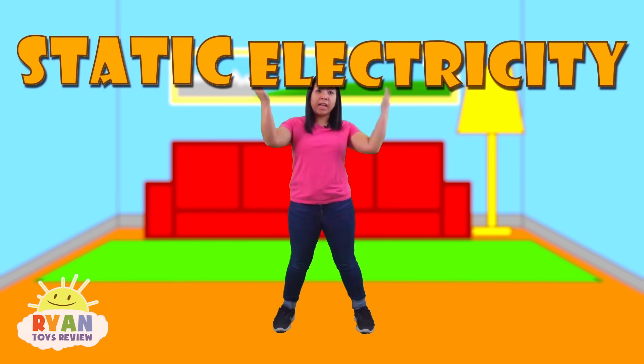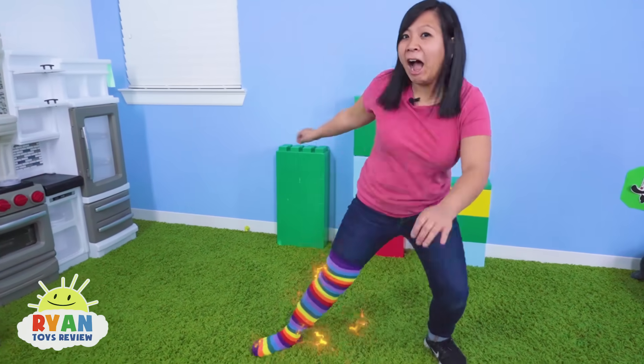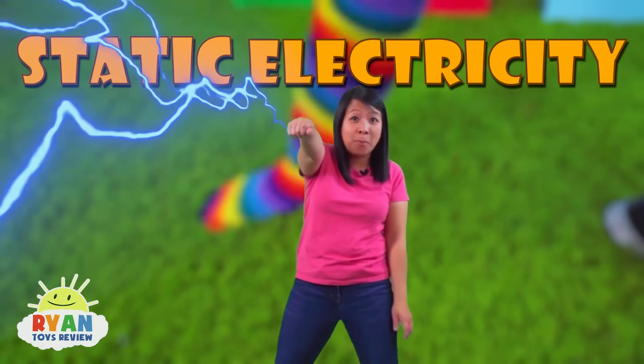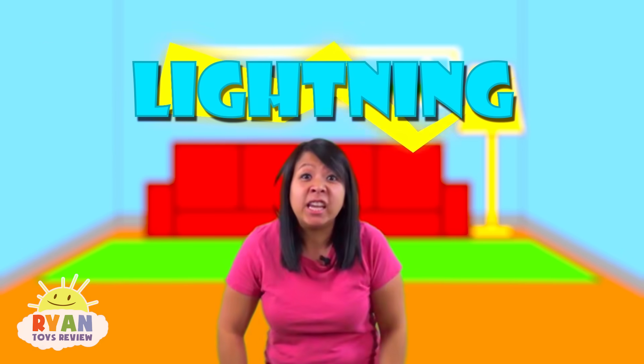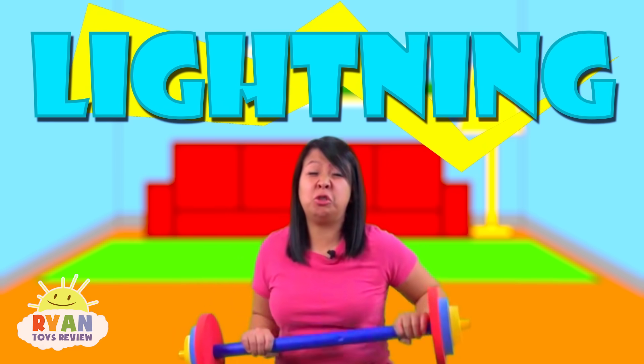Static electricity is like when you rub your socks across the carpet and then you shock someone! Lightning is just like that, except bigger and stronger!